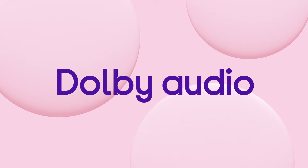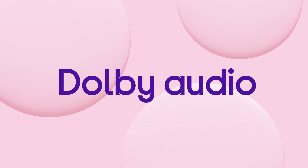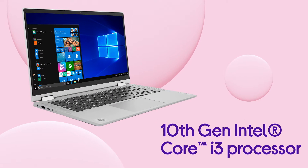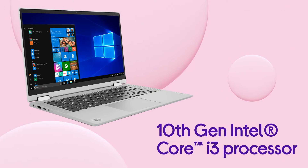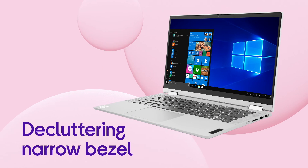The clean and clear FHD display and Dolby audio speakers give you hours of enjoyment, along with a 10th-gen Intel Core processor and Wi-Fi 6 for a truly powerful performance.